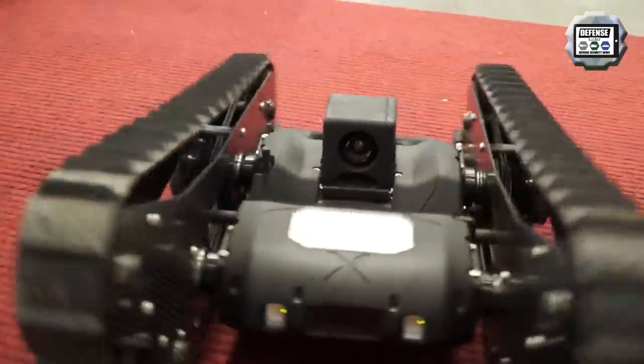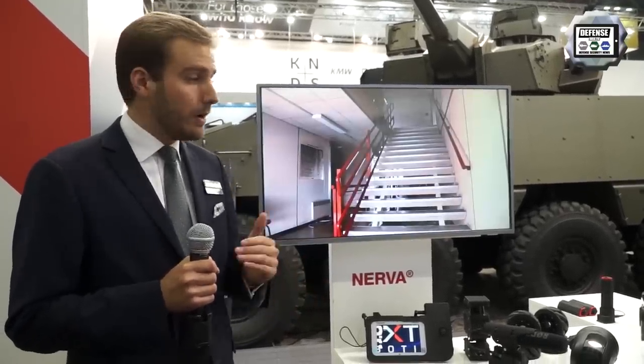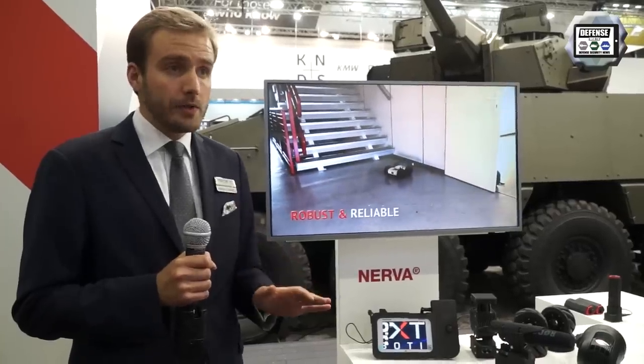We also have a very fast after-sales service. In case of a robot failure, our engineers will respond immediately — within a few hours, or at most within one day — and help the end user figure out how to resolve the problem.